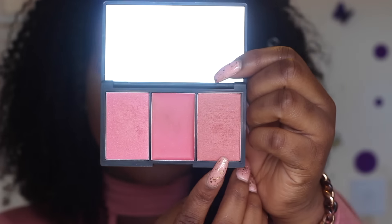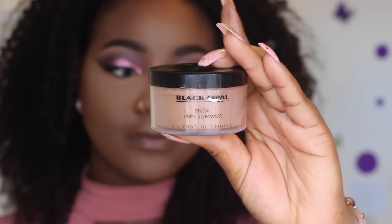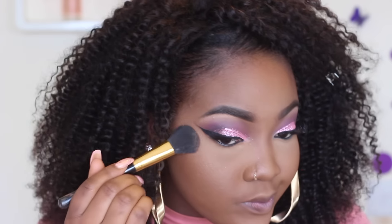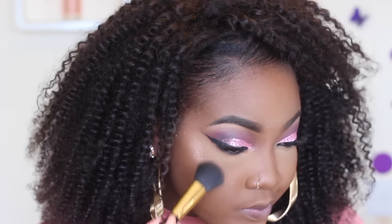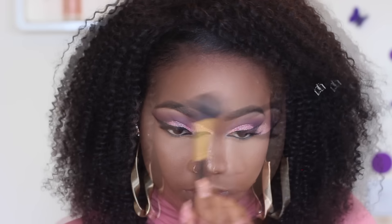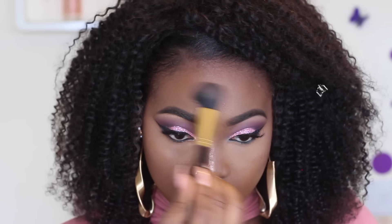For blush I'm using the Sleek Blush by 3 palette, applying that to my cheeks. Then to blend everything out I'm using the Black Opal Deluxe Finishing Powder in Deep — I really love this powder — blending my whole face with it to bring everything together. For highlight I'm using the color 'Grandstand,' which is actually a Makeup Geek eyeshadow; it's so pigmented I love using it as a highlight. It's my favorite Makeup Geek shadow and should be top of your list!